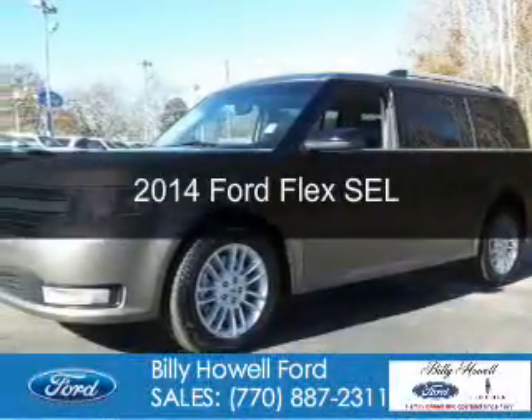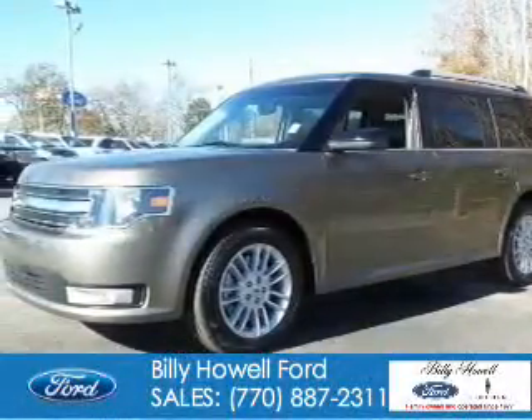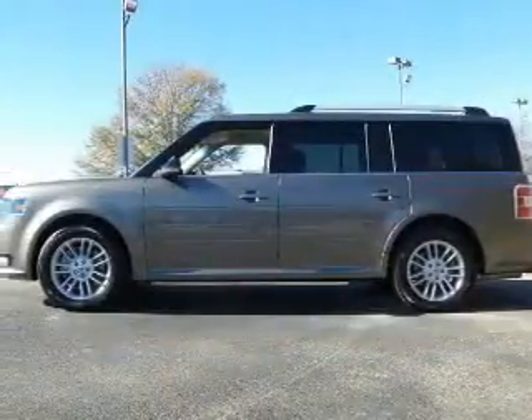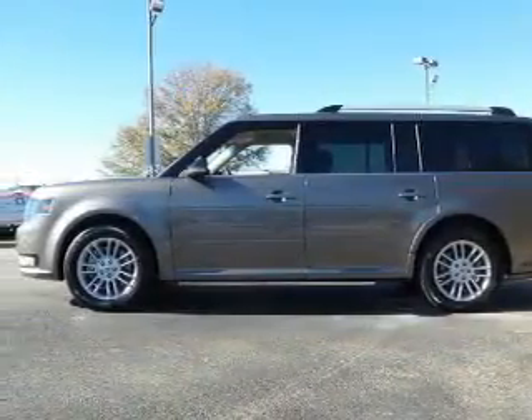This is a used 2014 Ford Flex. It's powered by front wheel drive, a 3.5 liter six cylinder engine, and a six speed automatic transmission.